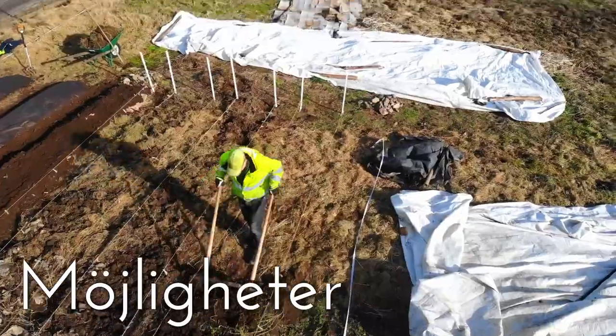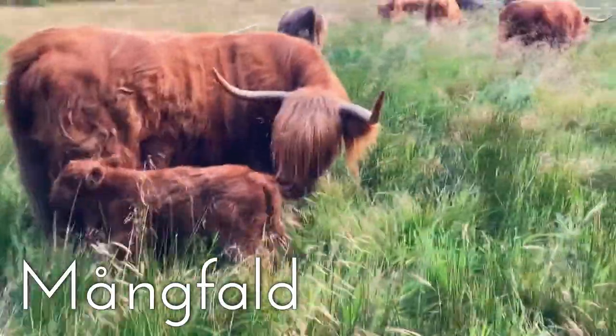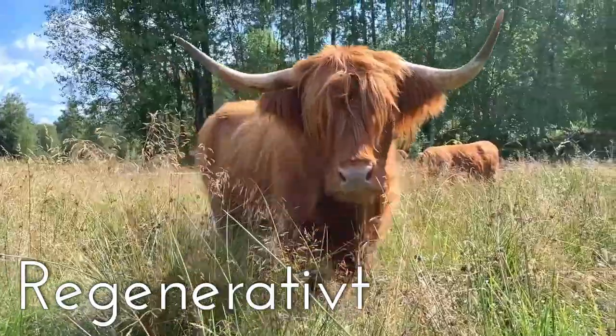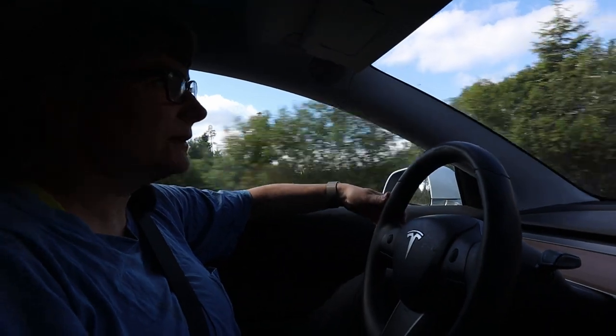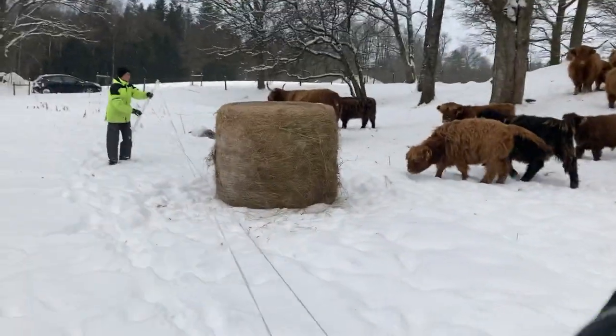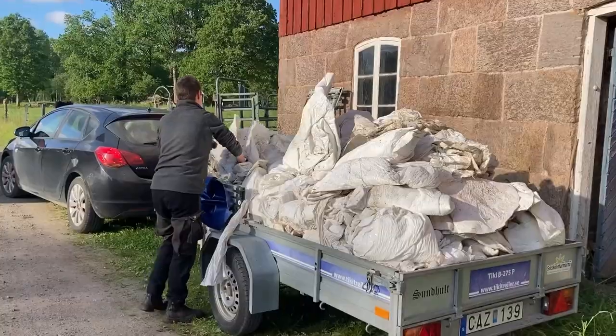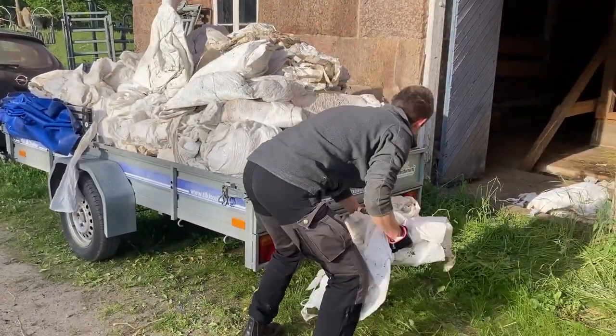Hej och välkomna till Sundhult. Nu är jag på väg och ska köra en sillageplast till återvinning. På vintern utfordrar vi solskundsvarmarnas djur med sillagebalar. Då blir det rätt så mycket plast som måste tas om hand. Som tur är så kan den här återvinnas, framförallt om den är vit.